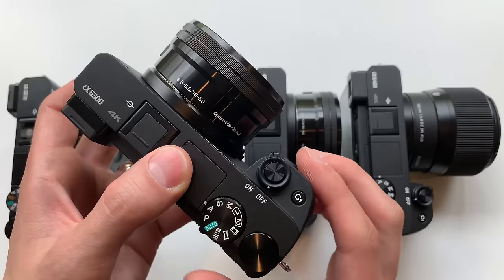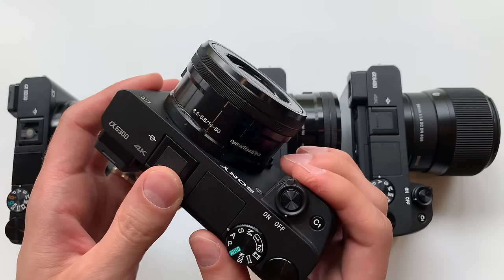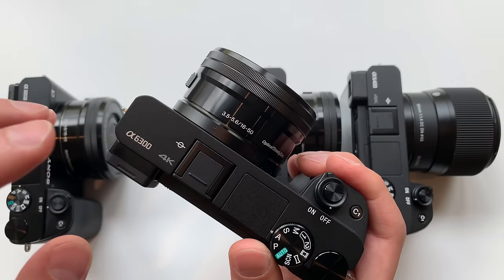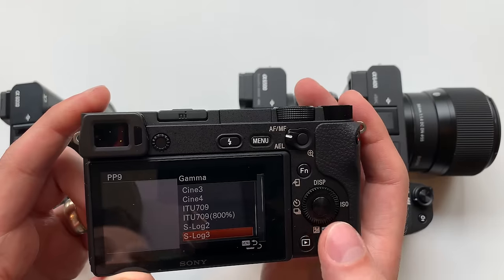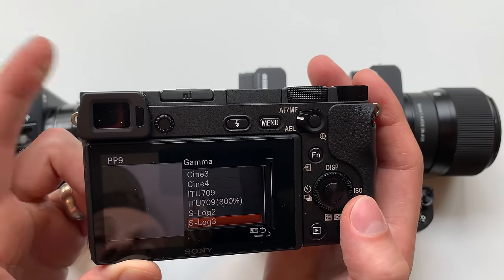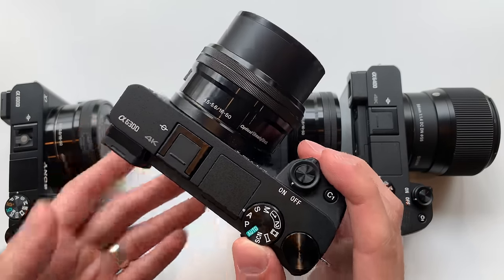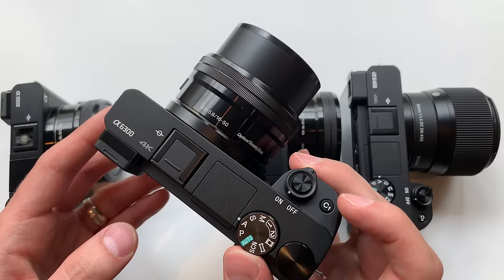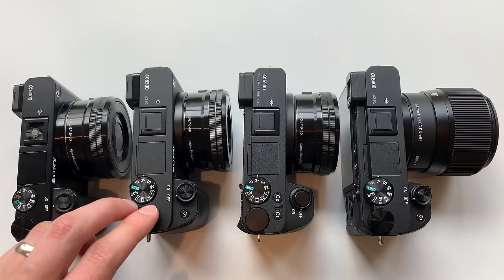The A6300 body is much better built than the A6000 — it's a magnesium alloy body that is weather-sealed, unlike the composite body of the A6000. For video shooters, it also added S-Log and picture profiles so you can record a flat profile and color grade afterwards. The A6300 shoots at 11 frames per second, and it introduced a silent shutter — great for shooting at a classical concert, for example, without making noise. It was released in February 2016.